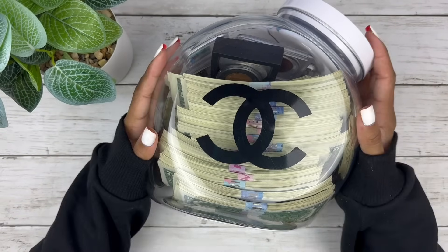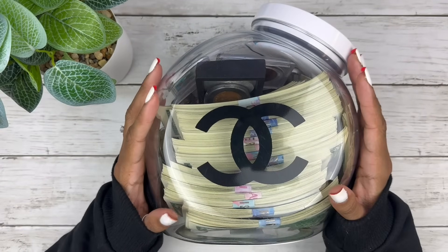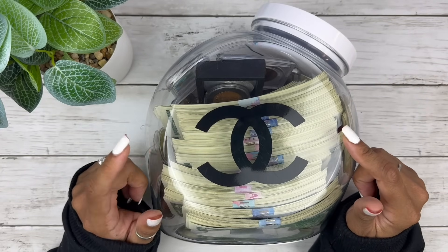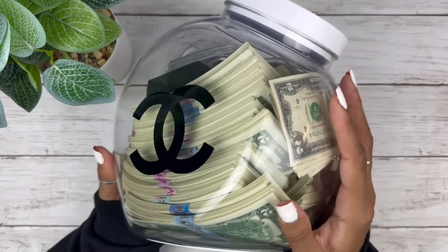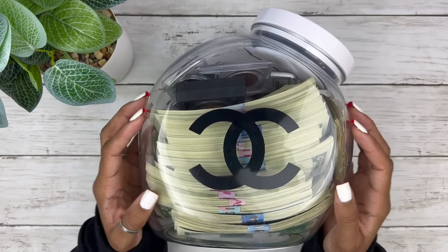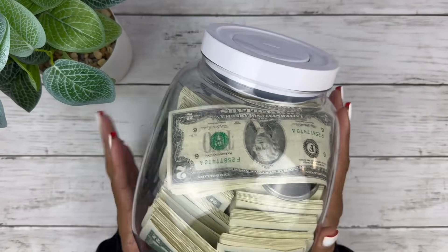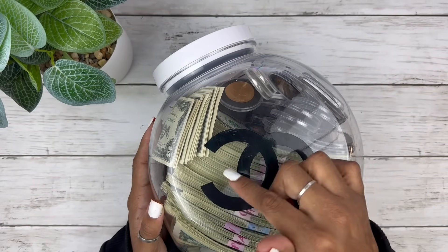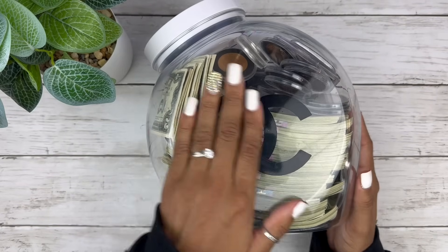We're doing a savings challenge video today and I'm so excited — I have not really touched this in so long. If you guys were watching my channel last year, this was a big thing I did. This right here is full of my two dollar bills. I still need to figure out what I'm doing with them, but I love it — I feel like I'm collecting. I've got old ones and many new ones that are basically in sequential order.